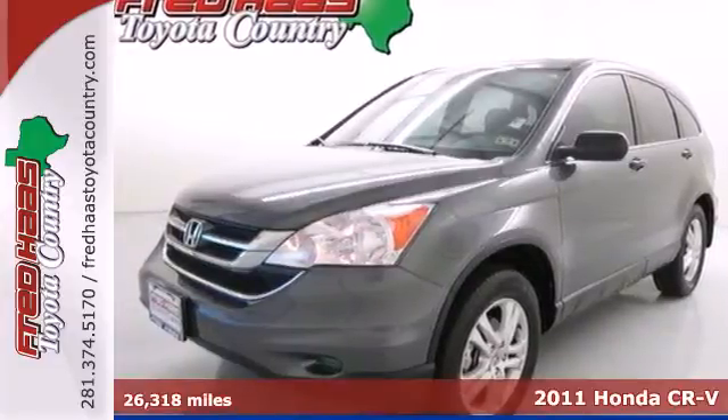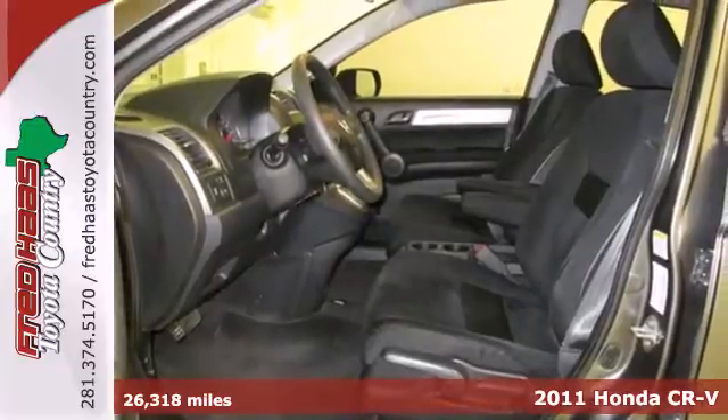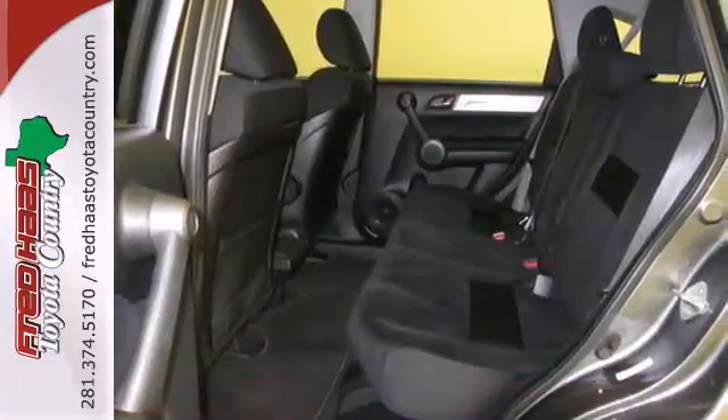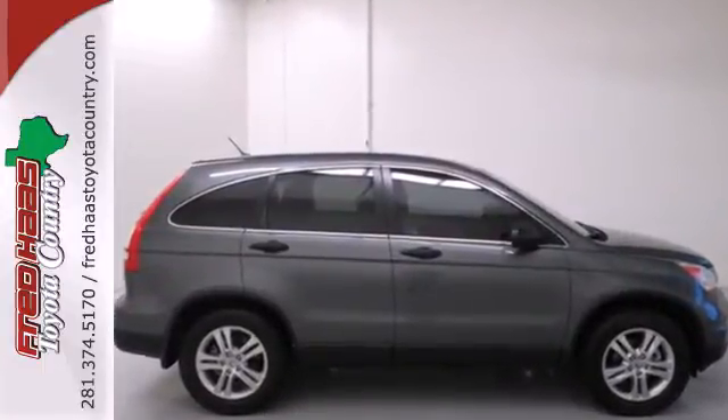It's a 2011 Honda CR-V. A trip computer, McPherson strut front suspension, a chrome grille, front captain's chairs, speed proportional power steering, child safety locks, and child seat anchors all come standard in this compact SUV.